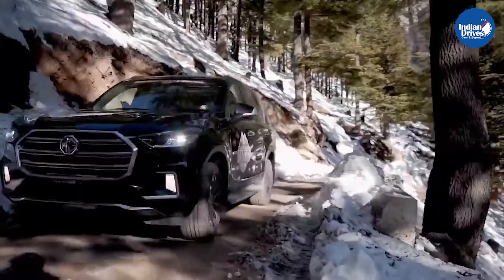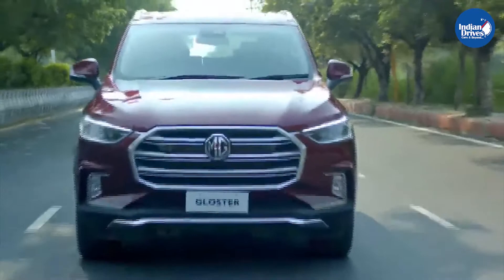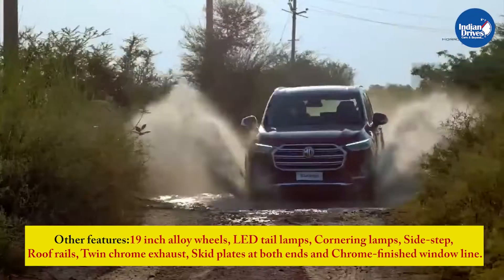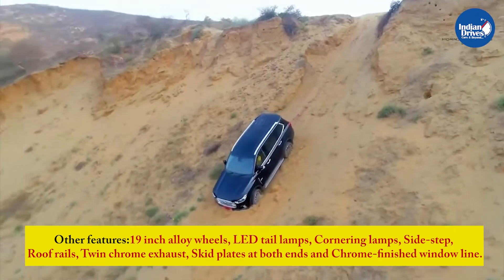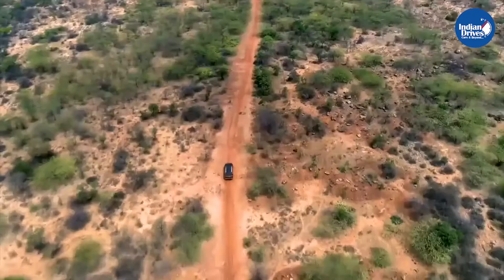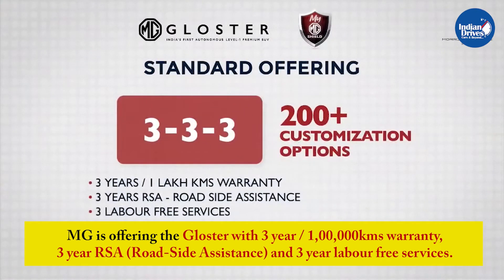The exterior features a bold stance with a large horizontal octagonal-shaped chrome grille flanked on either side by LED headlamps with integrated DRLs. Other exterior features include 19-inch alloy wheels, LED tail lamps, cornering lamps, sidestep, roof rails, twin-chrome exhaust, skid plates at both ends, and a chrome-finished window line. MG offers the Gloster with a 3-year or 1 lakh km warranty, 3-year roadside assistance, and 3-year labour-free services.